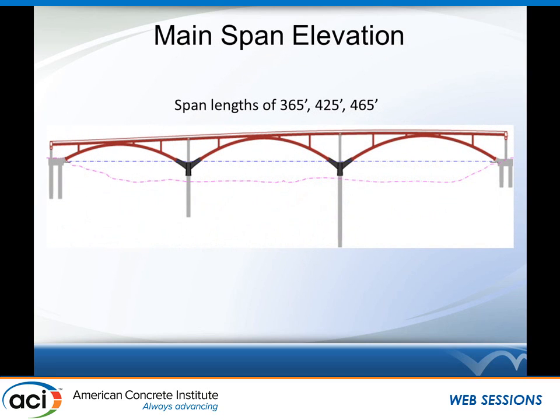Here's a graphic of the main span river crossing. It's a three-span steel deck arch — I apologize for the fact that there is steel on this job, but we are supportive of concrete, I assure you. The span lengths are 365, 425, and 465 feet. It's weathering steel, and we have two piers out in the river that are stained charcoal stained concrete. That blue dashed line represents the 100-year flood elevation, so the arch layout is such that the steel ribs should never be underwater.